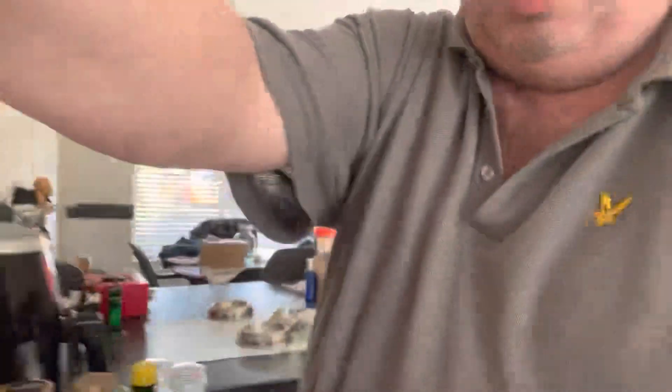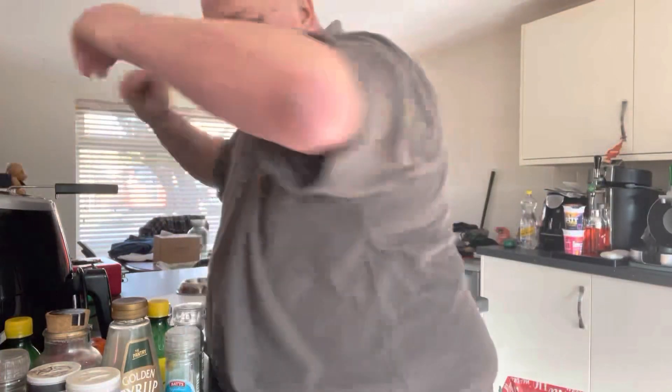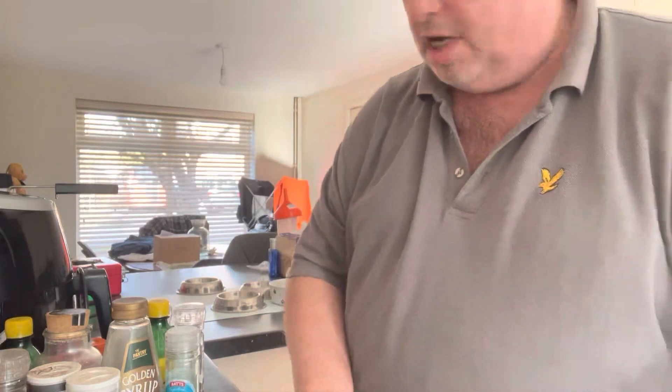One deep fat fryer. Bloomed potato skins into the deep fat fryer — three minutes in there and I'll tell you.